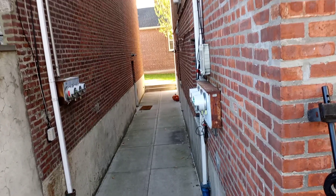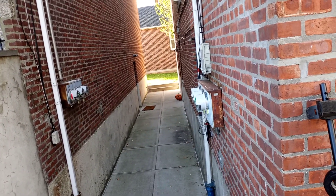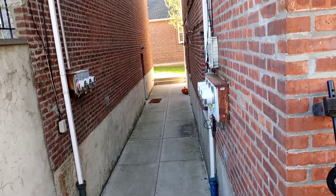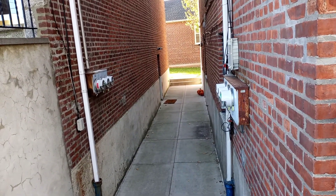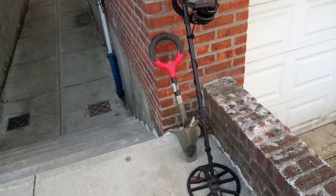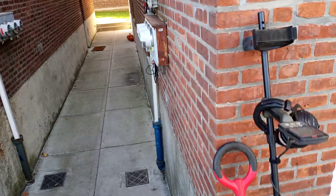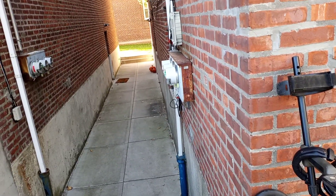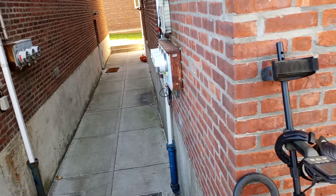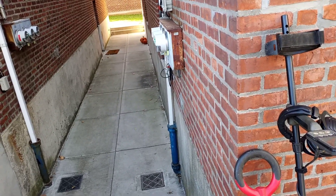Welcome everyone to Heavy Metal Metal Detectin' with Greeny the Bronx Treasure Hunter. We're going to check out the backyard today — we're not going far, we're sticking close to the house here. We're going to go a little bit with the headphones because it's a little early, and then we're going to let it beep so everyone can hear it. Welcome to the site, and enjoy.